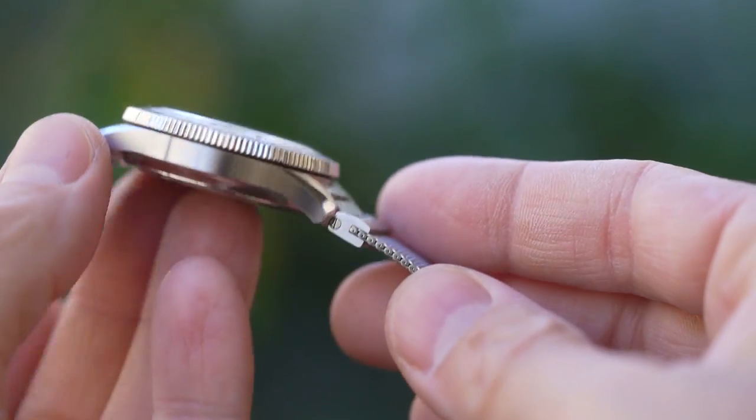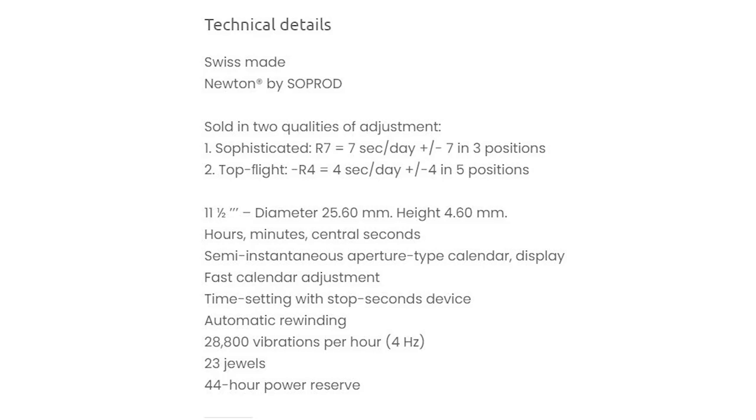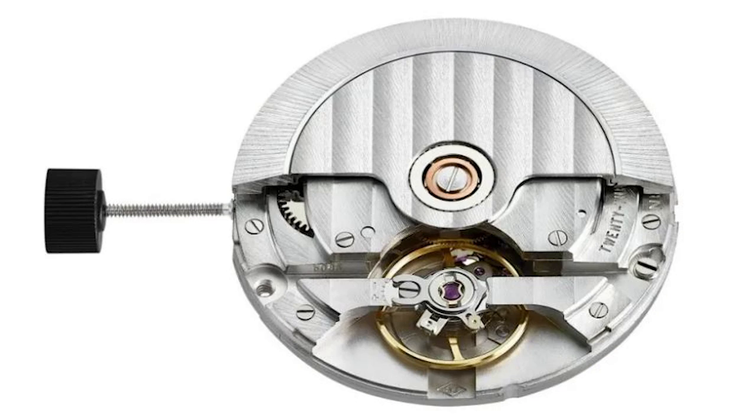Let's talk about the movement. This watch features not an ETA, nor a Sellita, nor even a Miyota, but a Soprod Newton. This is a relatively new movement by the Swiss manufacturer and it's a drop-in replacement for the ETA 2824 and its many clones. It has a slightly better power reserve at 44 hours, a balanced bridge which should help with stability and accuracy, and this top-spec model as fitted to the 5303 is rated at plus or minus four seconds per day — but it's not COSC certified.